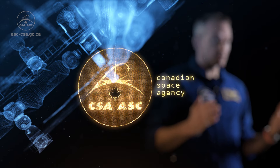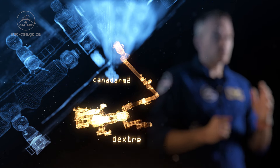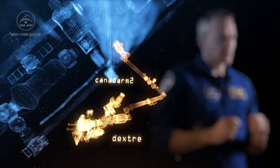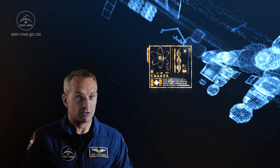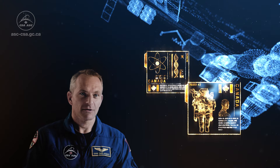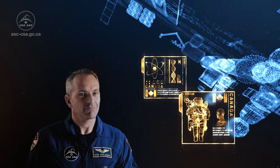As an international partner to the station, Canada contributed a set of robots. They were essential in its construction, but now one of their most important tasks is keeping the station in ship shape. And it's thanks to this contribution that Canada can conduct science experiments onboard the Space Station and also send astronauts to space, like me.